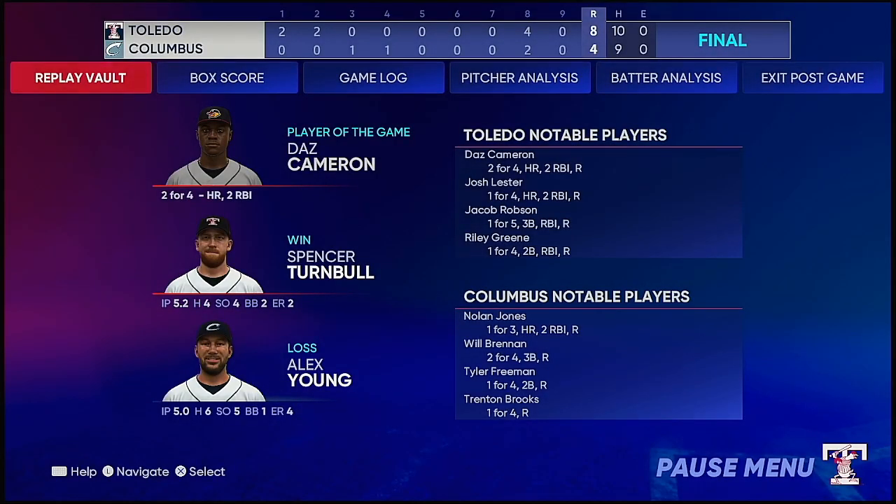The final line score for our ball game. For the victorious Mud Hens: 8 runs, 10 hits, no errors, they left 5 men on base. For the Clippers: 4 runs on 9 hits, no errors, they left 7 men on base. Time of the ball game: 3 hours and 26 minutes. Thank you for joining us here tonight, and we remind you to please drive home safely.